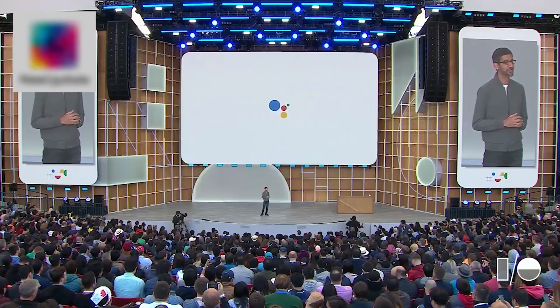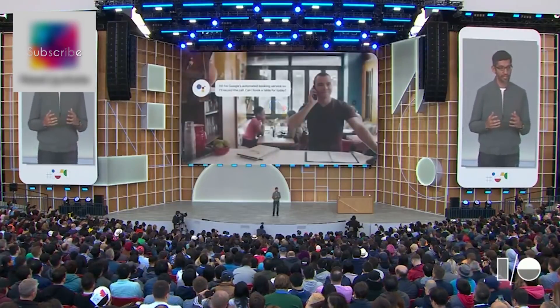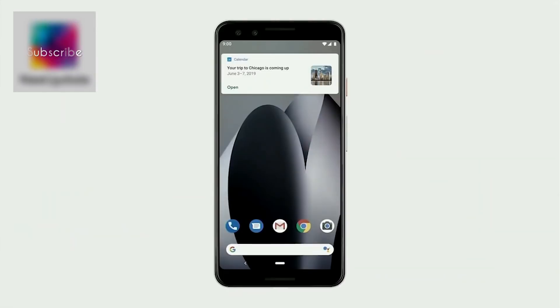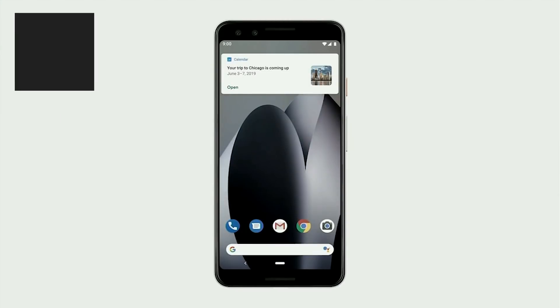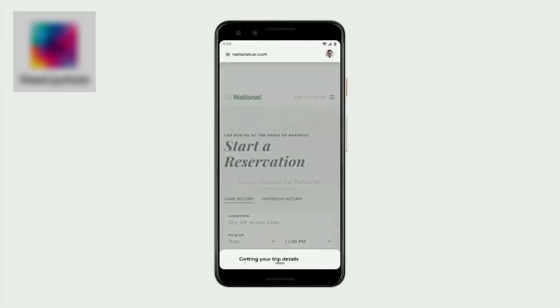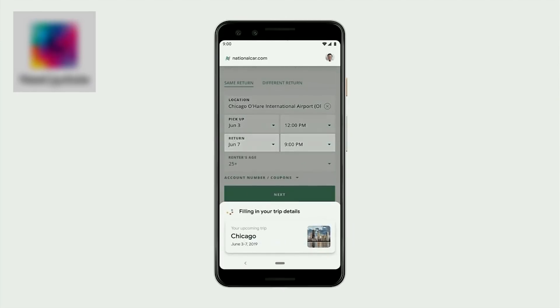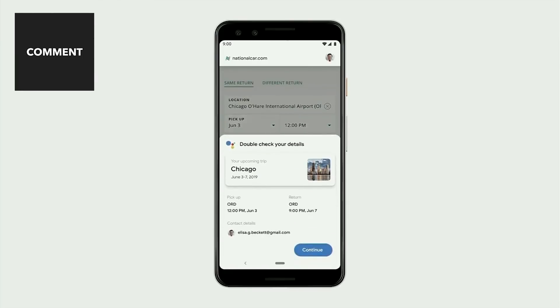Duplex enables Google Assistant to make restaurant reservations on your behalf by actually placing a call. But now, we are moving beyond voice and extending Duplex to tasks on the web. Say you get a calendar reminder about an upcoming trip and you want to book a rental car — you can just ask Google, 'Book a National Car Rental for my next trip.' The Assistant opens the National website and automatically starts filling out your information. It's acting on your behalf and helping you save time, but you're always in control of the flow. What you just saw is an early preview of what we are calling Duplex on the Web.